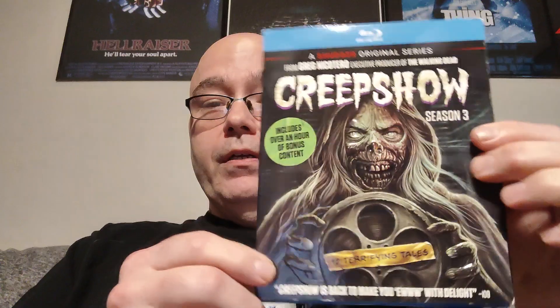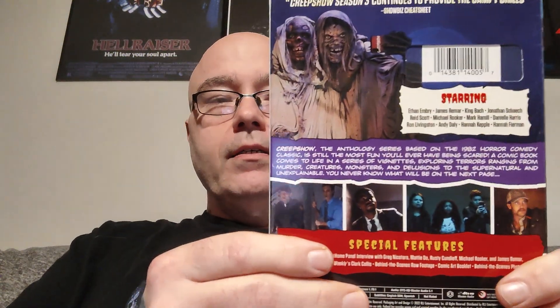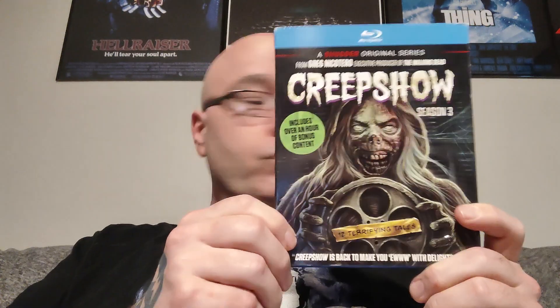Also got in today Season Three of Creepshow with a really cool embossed slipcover. I'm really looking forward to checking this out. So far the Creepshow series has been really good — seasons one and two were really, really good. The only thing that's a little disappointing is that when you think of Creepshow you think George Romero and Stephen King, and it's a little sad we don't have a King adaptation on this one, even though Joe Hill has one or two stories on here.